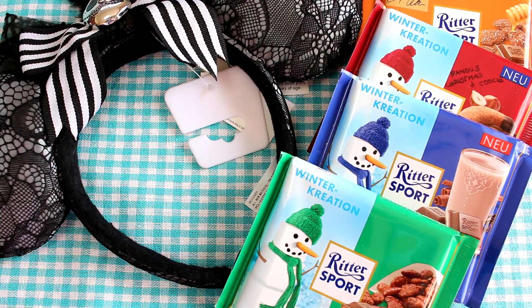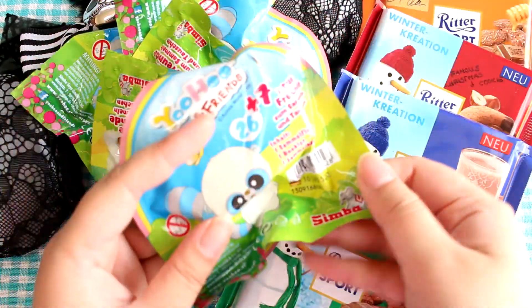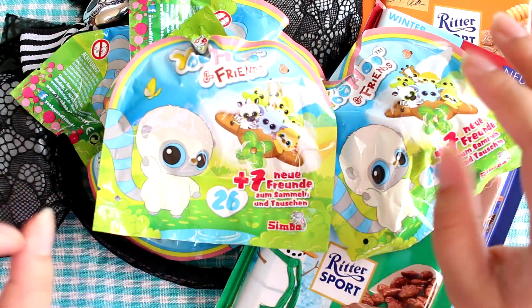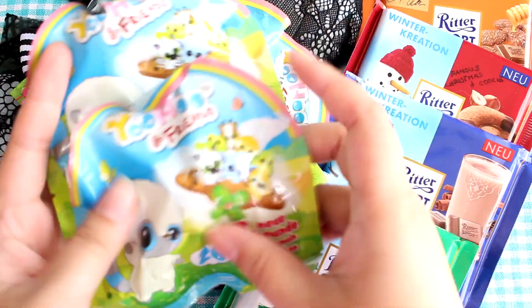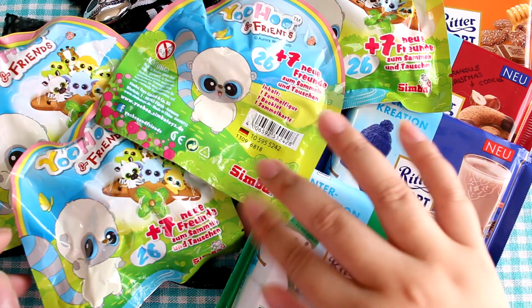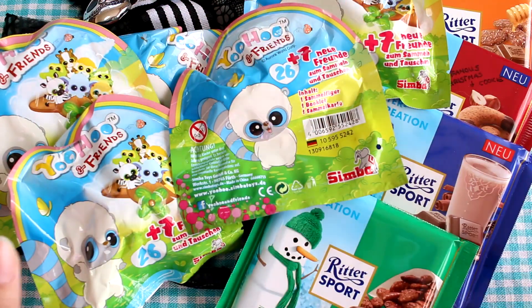And then she sent me some blind bags — the Yoohoo and Friends blind bags! I've opened quite a few of these thanks to Daria and they are so cute. They are little flocked animals. They kind of remind me of Sylvanian Families in texture, and how they look kind of reminds me of Beanie Boos. They're really, really cute — they have little play sets and different themes, and they're different animals.